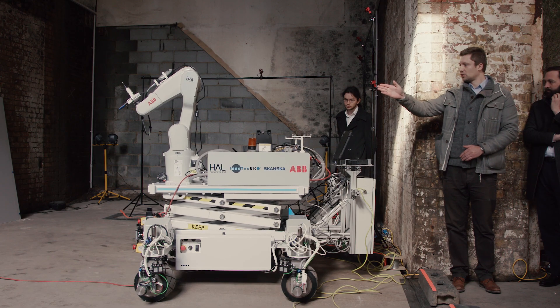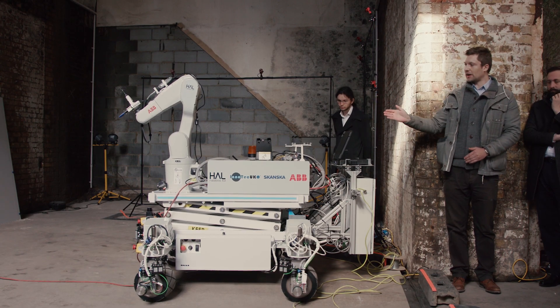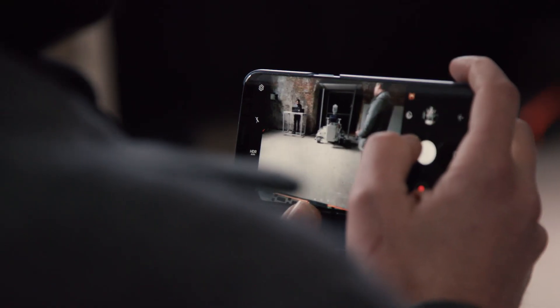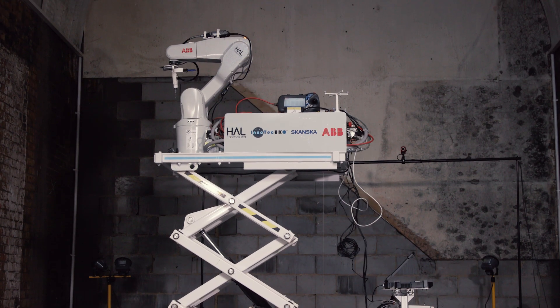What we have here is a nice versatile machine that's got wide applicability in construction. It can address issues that tradesmen face on site to do with accuracy, to do with health and safety. I see this as the beginning of a whole series of solutions that will be developed for the construction industry.